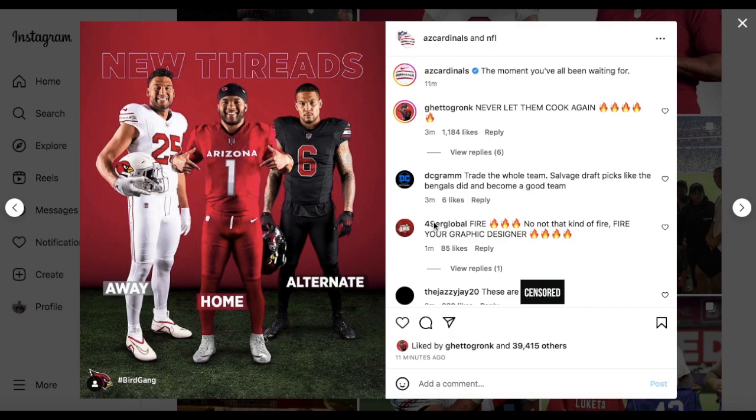Hey guys, what's up, it's Sean here. The Cardinals just unveiled their brand new uniforms for the 2023 NFL season and I'm just gonna give my thoughts on them. I'm on Instagram and I'm gonna go through them individually and give a breakdown of what I think. The Cardinals just unveiled their new uniforms at 8 p.m. my time.